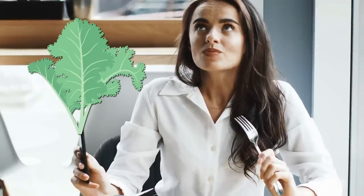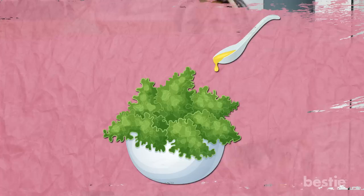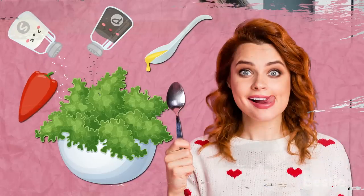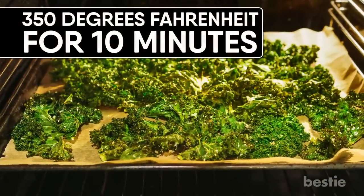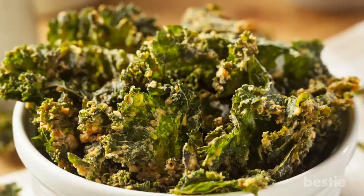To make delicious kale chips, take about a cup of bite-sized kale leaves, drizzle one tablespoon of olive oil on them, and sprinkle a pinch of salt and pepper. You can add a bit of paprika if you like spicy foods. Mix all of them well, then lay the kale pieces on parchment paper. Bake at 350 degrees Fahrenheit for 10 minutes, checking in between — kale chips burn easily. After this, your delicious kale chips are ready to eat.